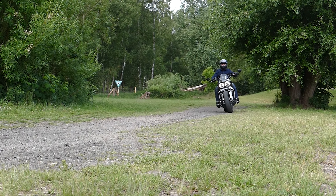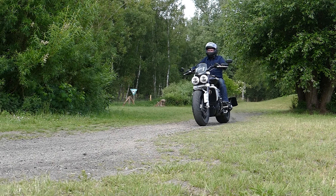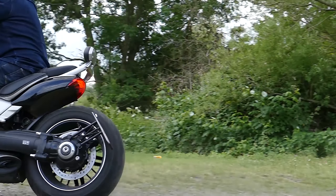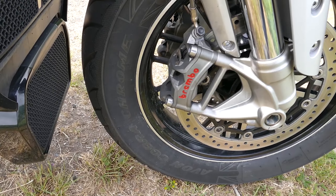Il motore a tre cilindri con una cilindrata di 2,5 litri è l'elemento distintivo della Triumph. Installato longitudinalmente, produce 167 cavalli vapore e i famosi 221 Newton metri di coppia.